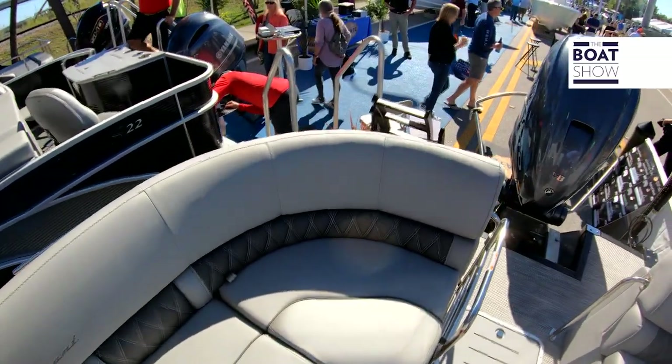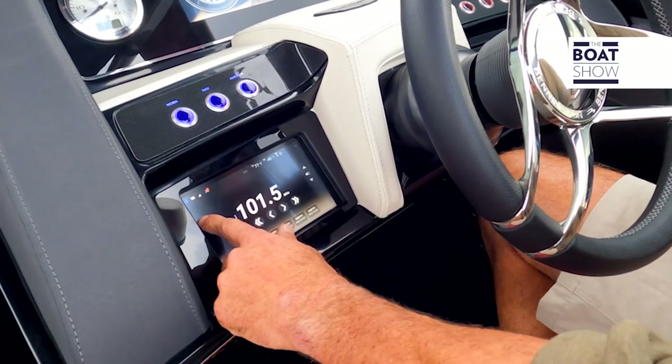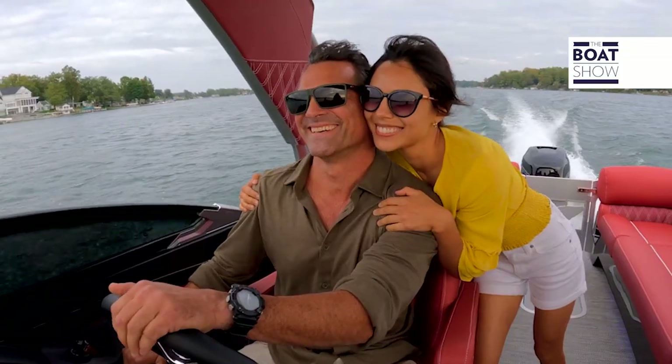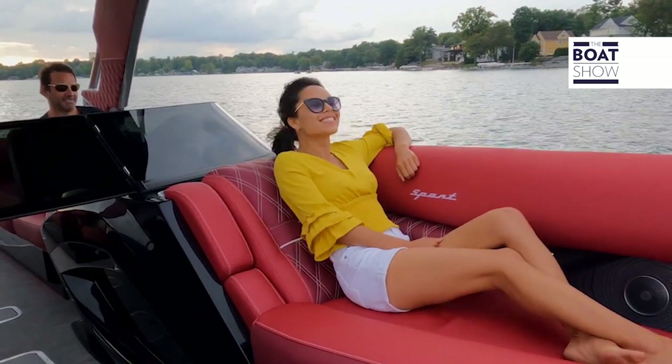This beautiful vessel is tricked out with the Yamaha 425 XTO. It's gonna push this boat into the mid 50s and cruise right around 35 to 40 miles an hour. It's got 50 gallons of fuel — ready to go all day long. It's also outfitted with a power pole to fish.